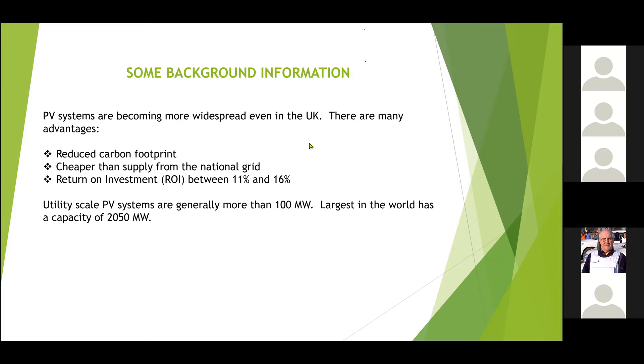Photovoltaic systems, even in a country like the UK where you hardly ever see the sun, are becoming more and more common. PV systems are becoming more widespread for two reasons: the panels themselves are much more efficient than they used to be, and it's attractive in terms of carbon footprint. There's also a financial return which is attractive, so when you combine those two things it's no surprise that more and more people are interested.